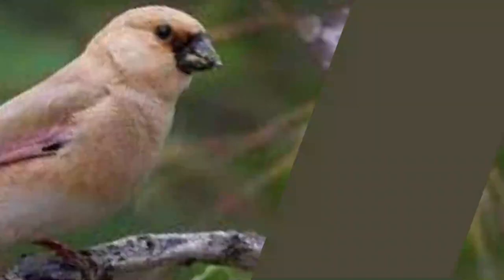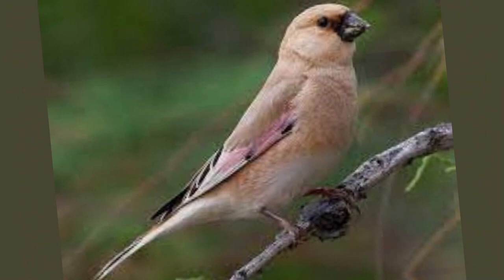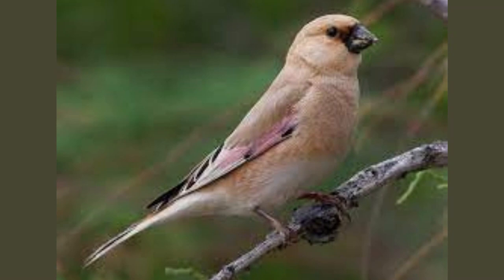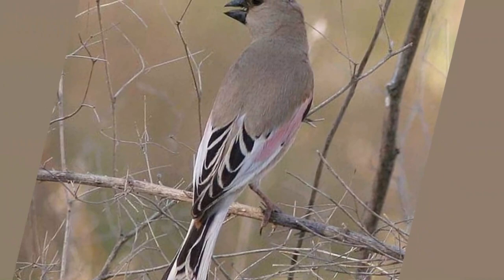As spring graces the desert with a fleeting touch of mildness, the Desert Finches enter their breeding season. During this period, they engage in meticulous nest building, often opting for sheltered locations to shield their offspring from the unforgiving desert elements. Courtship is a delicate dance, a series of intricate displays where males showcase their vibrant bill and healthy plumage to woo the females.